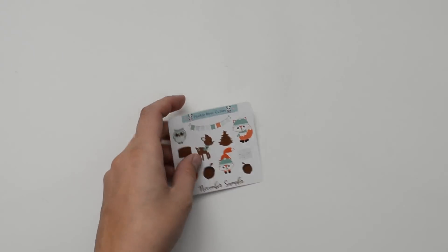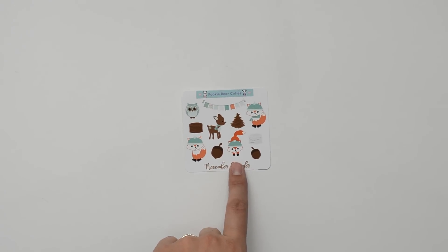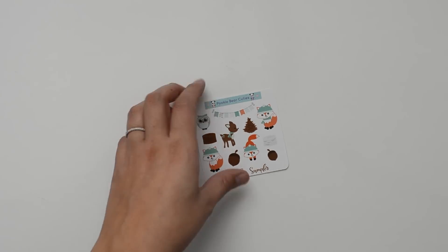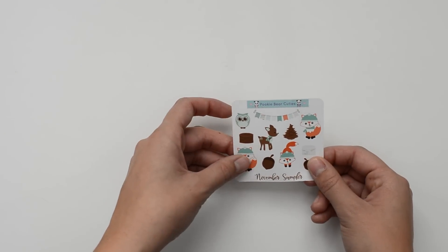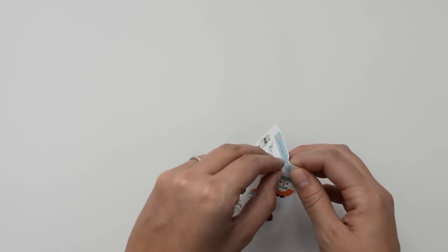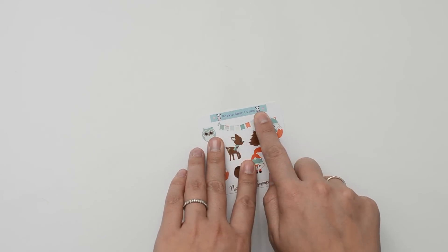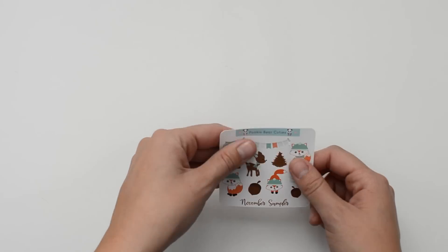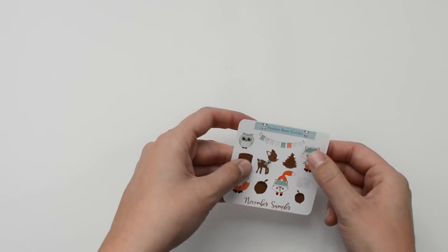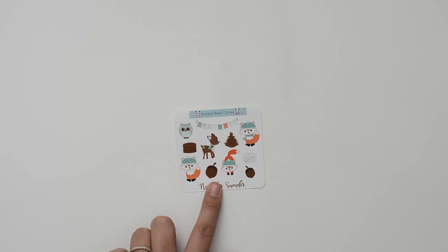The first thing she sent was this really cute sampler — it's like a fall/winter theme sampler. The last order I got had a Halloween sampler, so this is really cute. I love all these foxes and little deer and this banner, and her cut and quality is great as well. It peels nicely and her paper just feels so smooth — it's really nice.